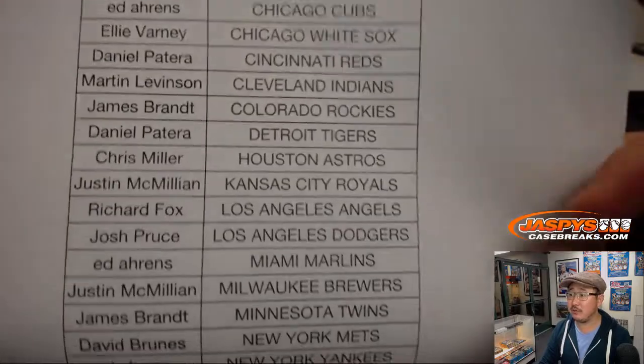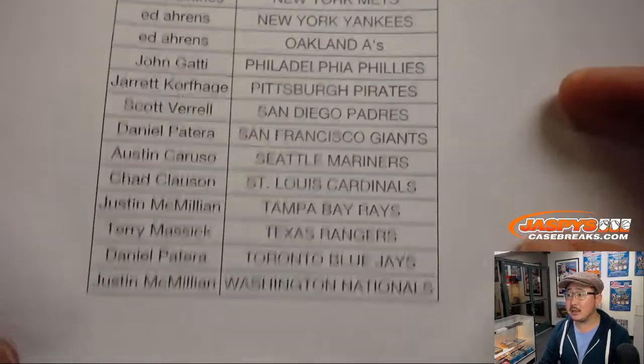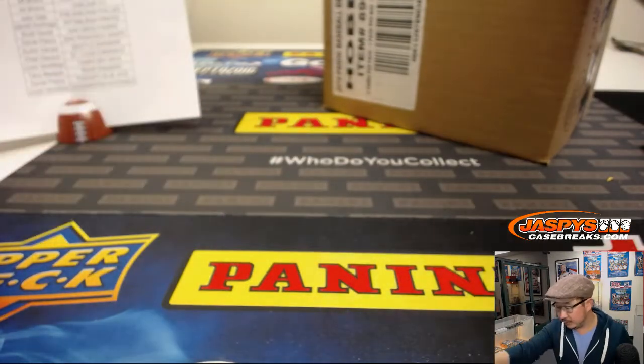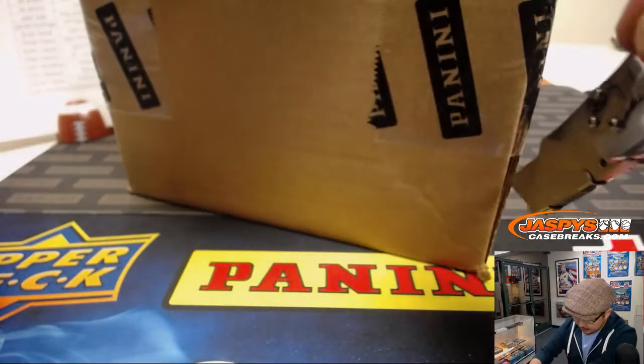Ed with that last spot mojo finishing off this break. There's a lot of old school hits that kind of pop out of here. There's the case right here — this case has been marinating since 2016.